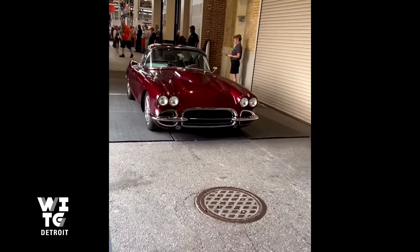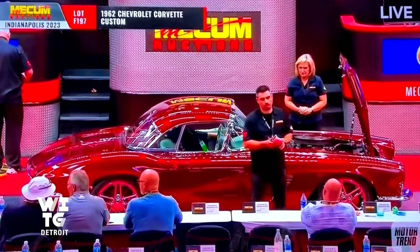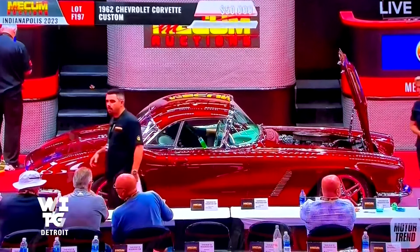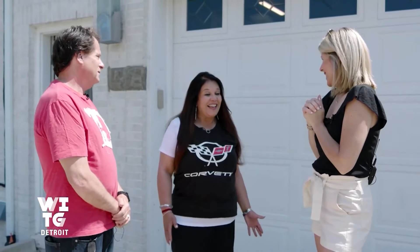I start bawling my eyes out, just seeing it again. It was very emotional. We've seen quite a few Corvettes, but very few wearing paint as nicely as this from 1962. When that car came up, we got the winning bid. That moment for me was the most exhilarating, incredible — I keep using the word intoxicating. And I just felt like it was meant to be.